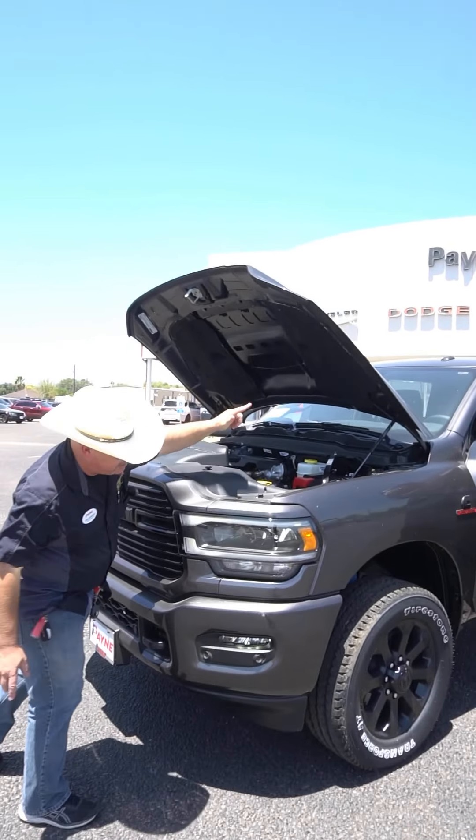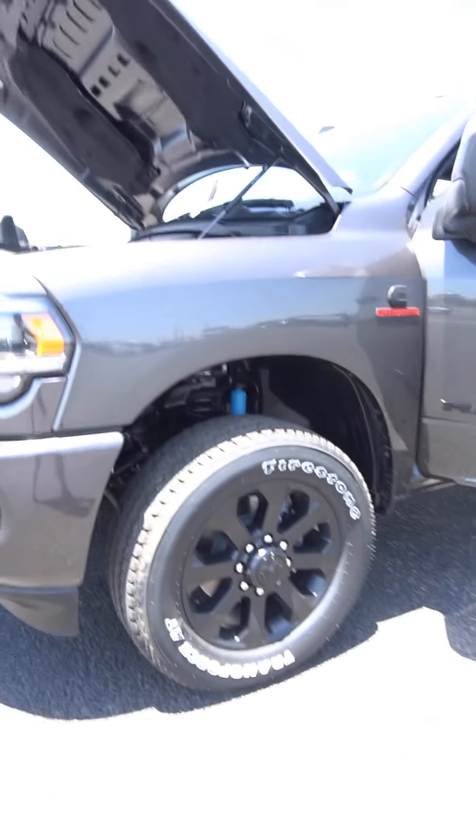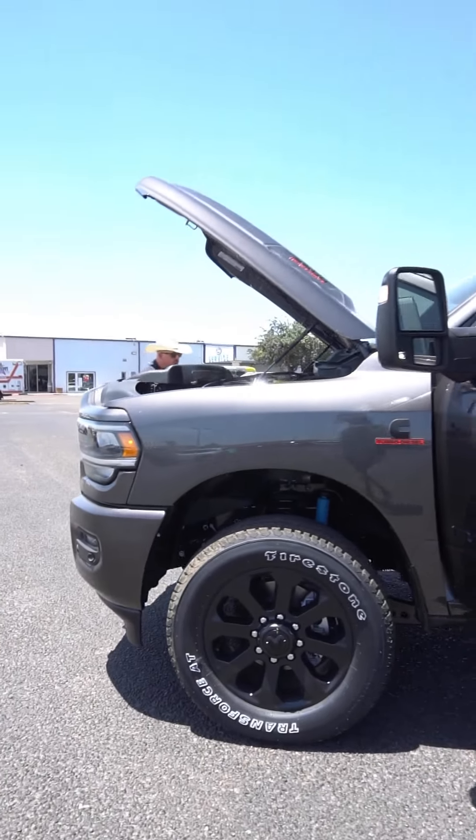We've got the Cummins turbo diesel, 20 inch satin blacked out wheels wrapped in Firestones.